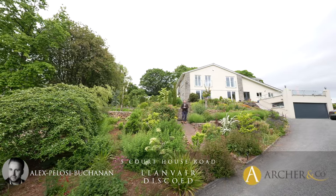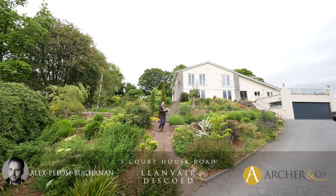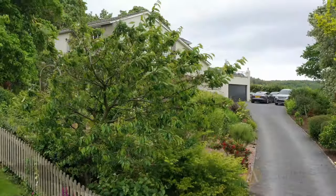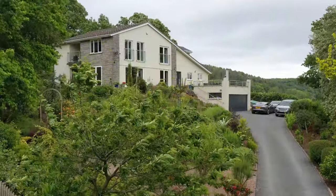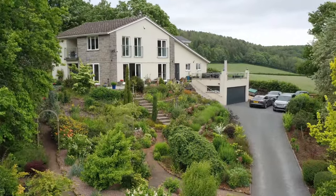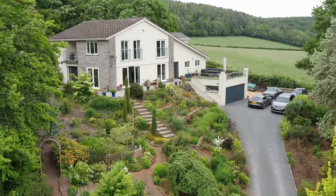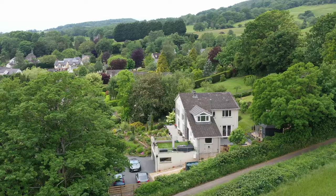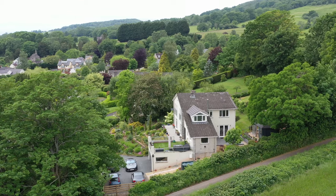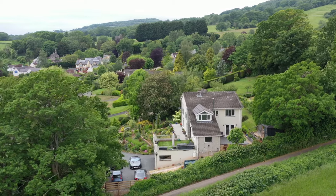Hi, it's Alex from Archer & Co, and today you join me to see this impressive detached family home which enjoys open countryside views and occupies a plot of around 0.7 acres. This stunning family home is located in a quiet cul-de-sac in the popular village of Lamvir Desgoit, a village well placed between the nearby towns of Chepstow and Caldecott, allowing for a range of amenities plus great access to the M4 motorway network.